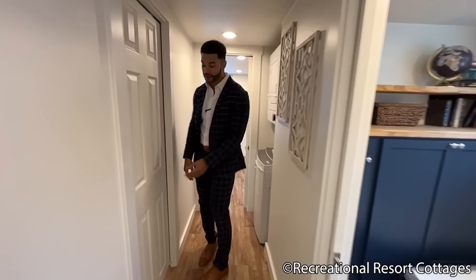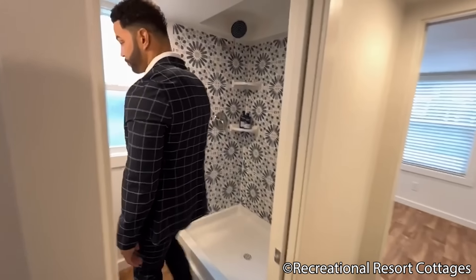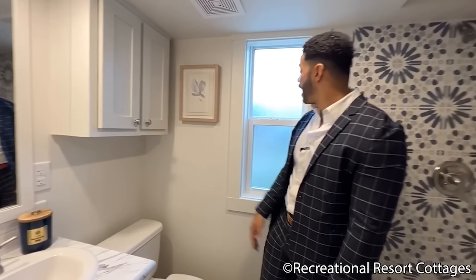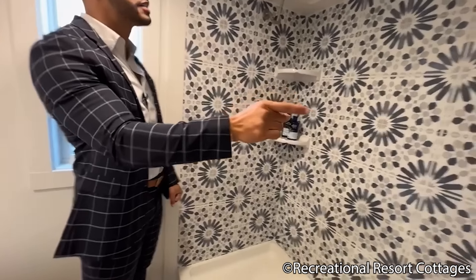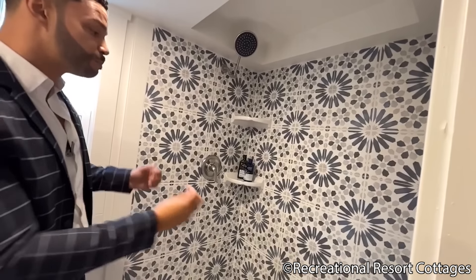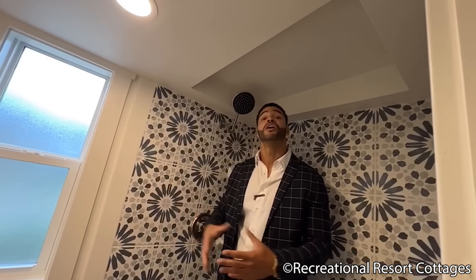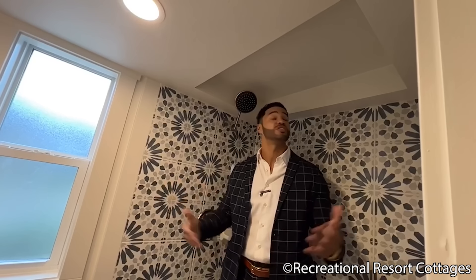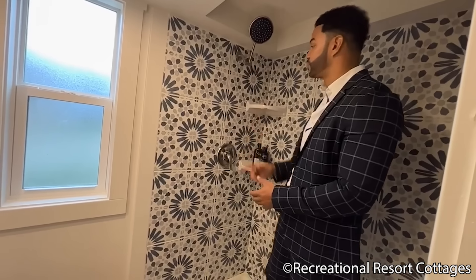Behind the next pocket door is the first bathroom. We kept the Calcutta marble countertop going here, along with a linen cabinet over the toilet and an illusion window for privacy. The Casablanca backsplash continues here, with blues, grays, and whites all flowing together. This is a step-in shower — and I'm six-foot-one, so you can see you'd have plenty of room, easily fitting someone up to six-four or six-five. Soap dishes are conveniently located in the corner.